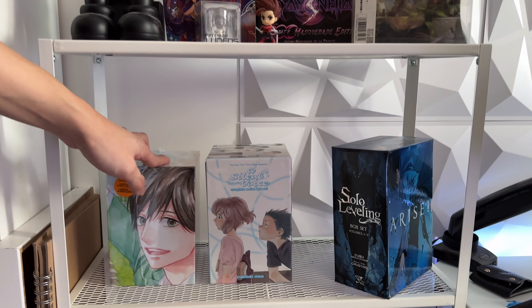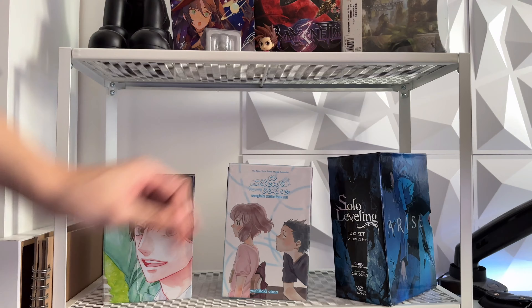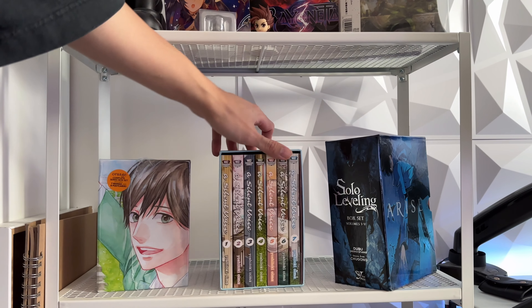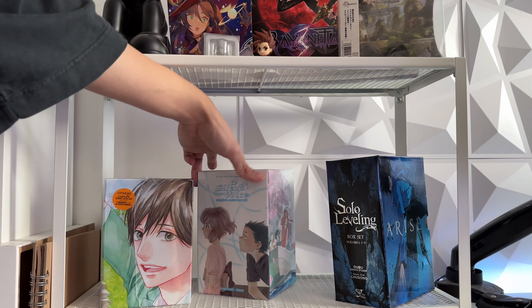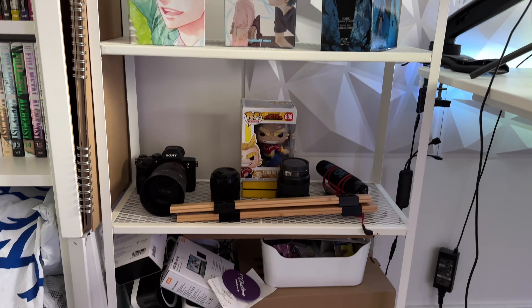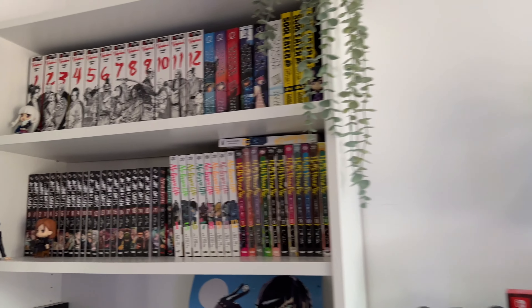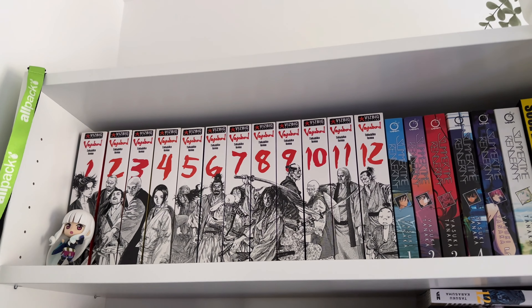Here are some random box sets. I have Orange — you probably saw it in Liddy's video, got it for super cheap. This Silent Voice box set was a gift from a friend of mine. And I've got Solo Leveling here from the wife as well. Then there's just random camera gear and so on. Now onto my actual manga collection.